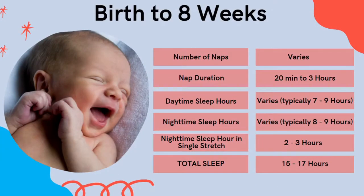From birth to eight weeks, your baby's number of naps really varies — they'll be very haphazard, anywhere from four right up to six naps in a day. Nap duration can be anything from 20 minutes right up to three hours. They'll typically sleep seven to nine hours in the day and eight to nine hours at night, not in a continuous stretch, with a continuous stretch of around two to four hours, and they need a total sleep of between 15 and 17 hours.